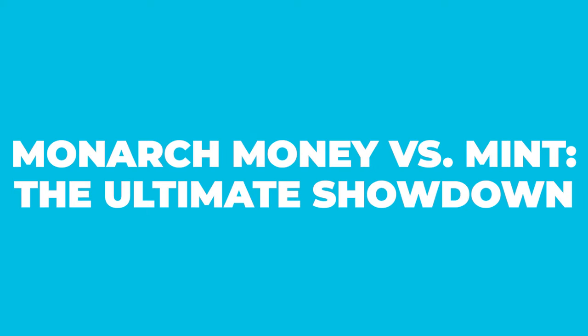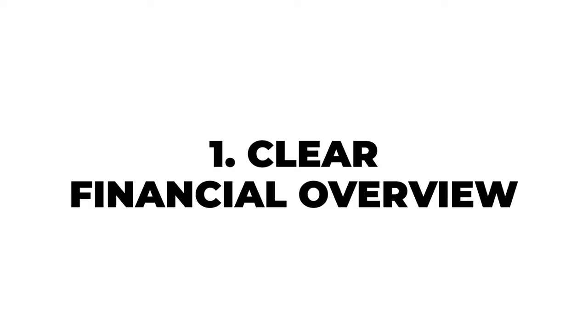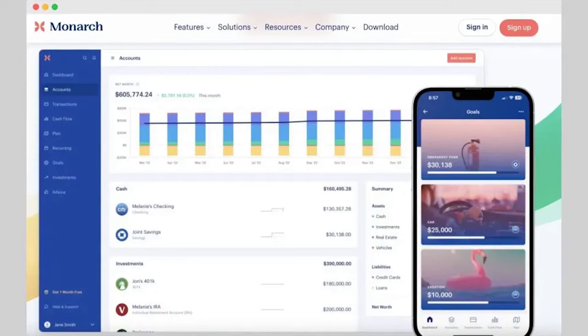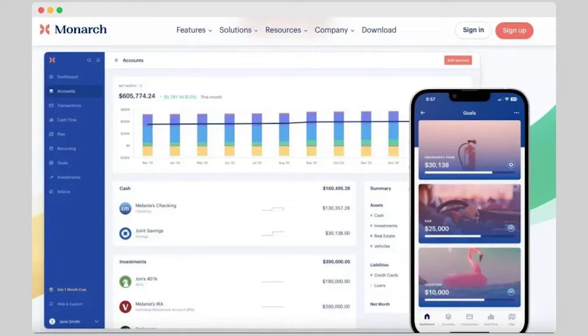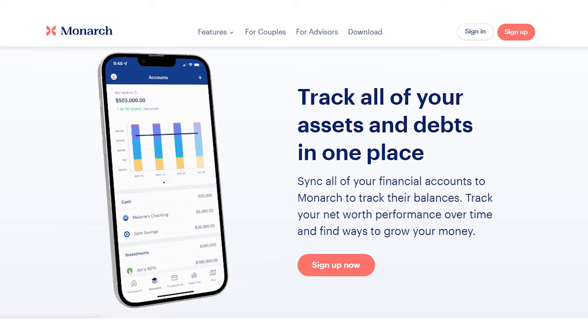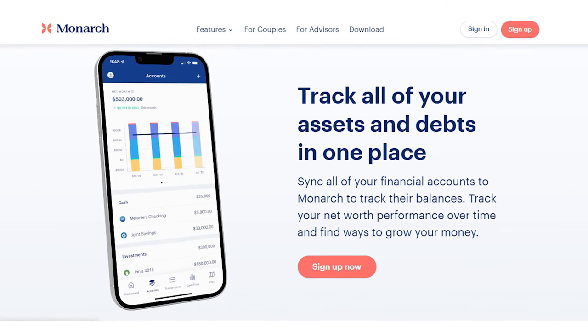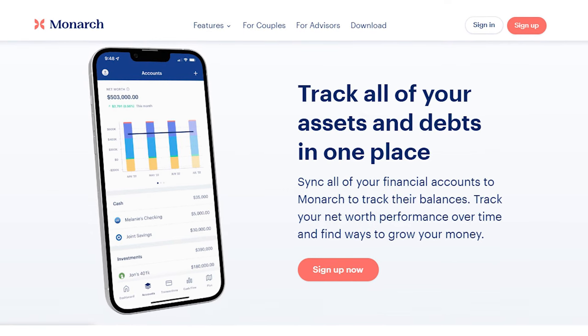Now it's time for the Monarch Money vs. Mint Showdown. Let's start with Monarch Money's best features first. Clear Financial Overview: how many times have you started to work on your finances only to realize you have to find a key detail in a different app? Well, Monarch Money changes all of that. They offer a clear financial overview of all your accounts in a single snapshot. When you look at your custom dashboard and your net worth, it becomes immediately clear that the Monarch Money designers knew what they were doing.